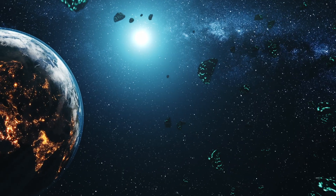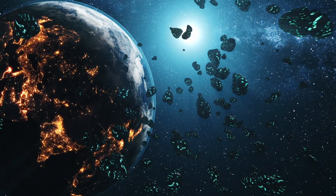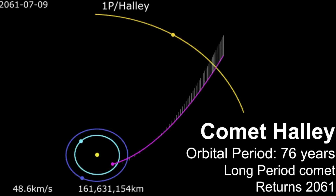The Earth passes through the debris left by Halley's Comet twice each year leading to two annual meteor showers. The first encounter is in early May and is called the Eta Aquarids meteor shower. It typically peaks around May 5th or 6th but starts in late April.